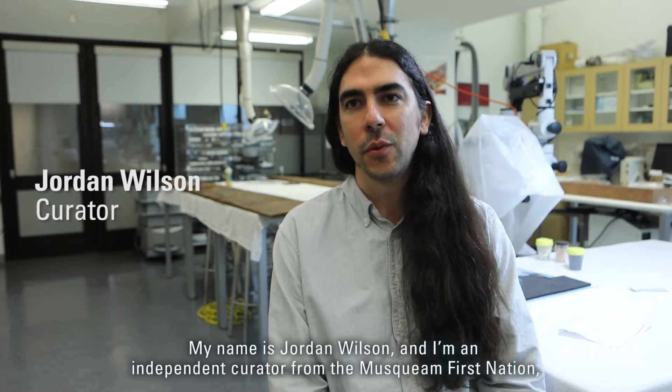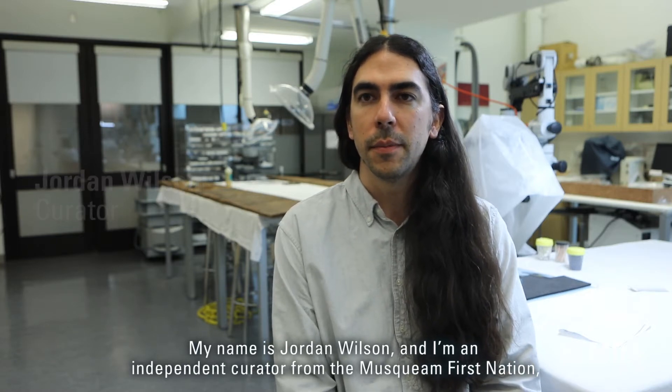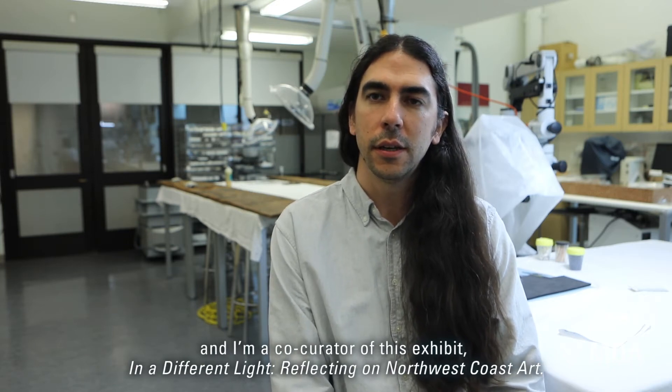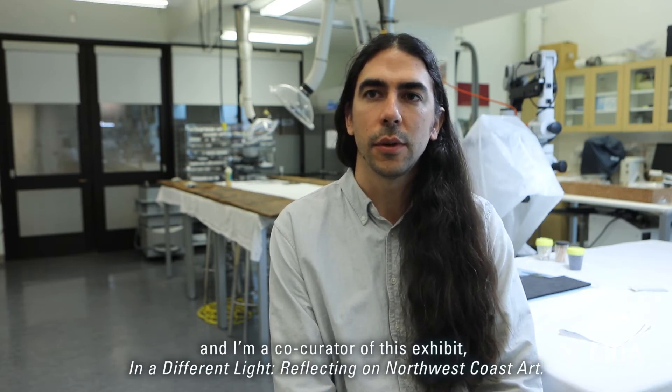My name is Jordan Wilson. I'm an independent curator from the Musqueam First Nation and I'm a co-curator of this exhibit, "In a Different Light: Reflecting on Northwest Coast Art."